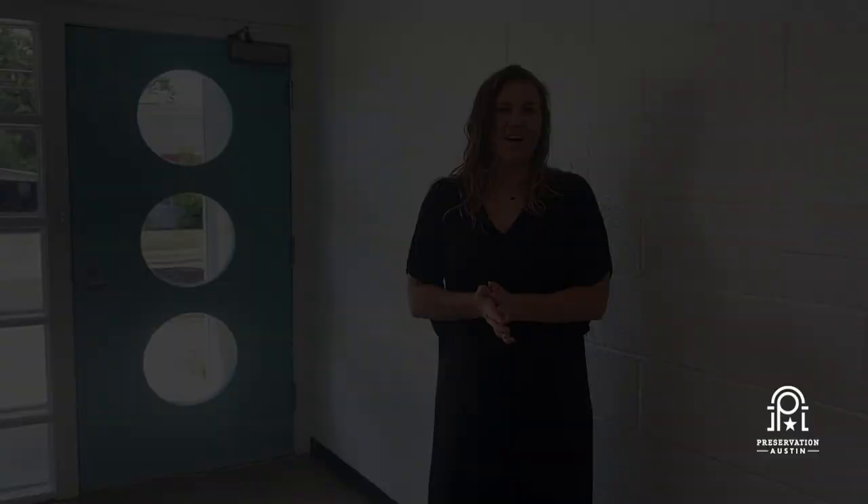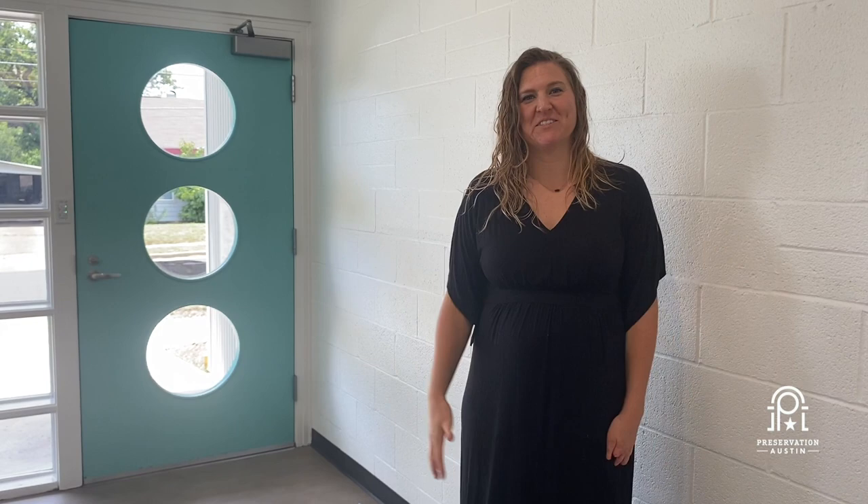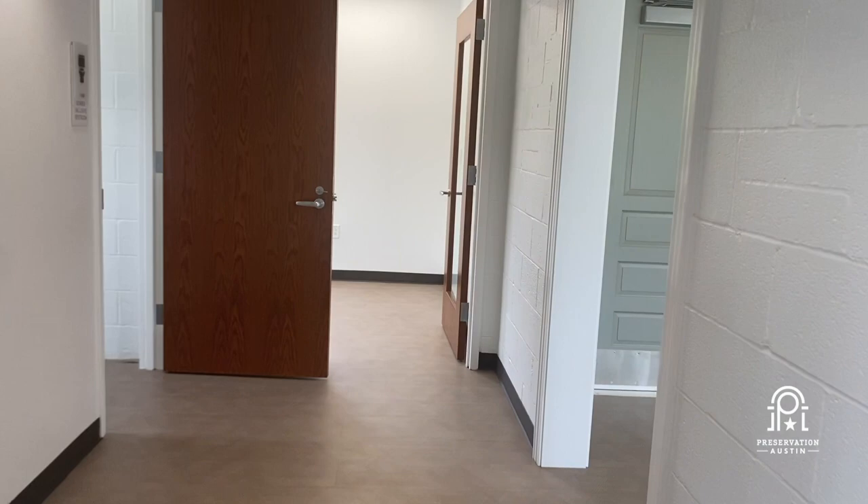We hope it will be as open and multi-use a space as possible. Welcome to the front lobby of the building. This is going to serve as the main entrance, the welcome, the front desk area, and you'll also see the big blank walls — much more display space for anything we want to showcase.